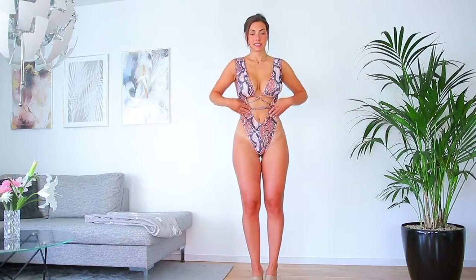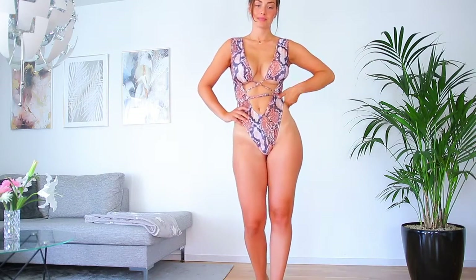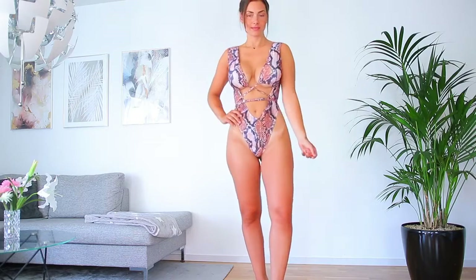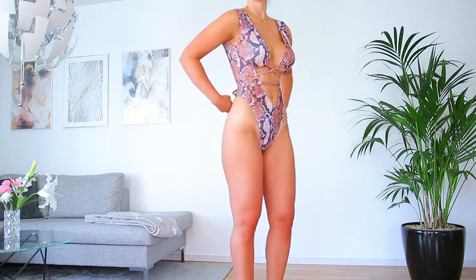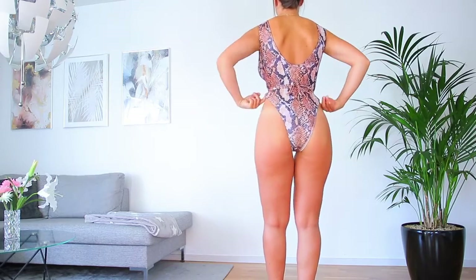Even though I got it in size large it's super short on me, so in the back it's just — I don't know, it's just not comfortable, not flattering, and it comes with cups. I actually have the cups in the try-on.